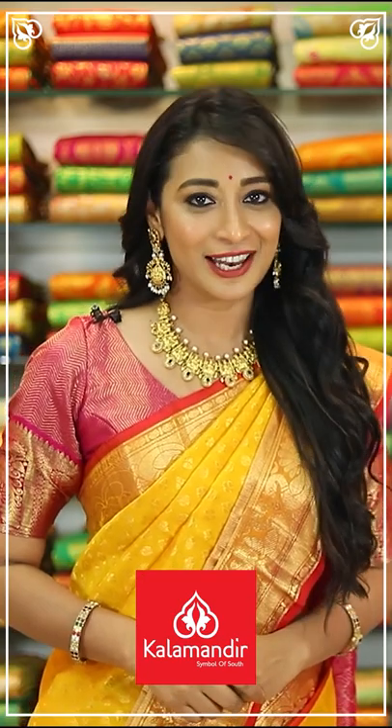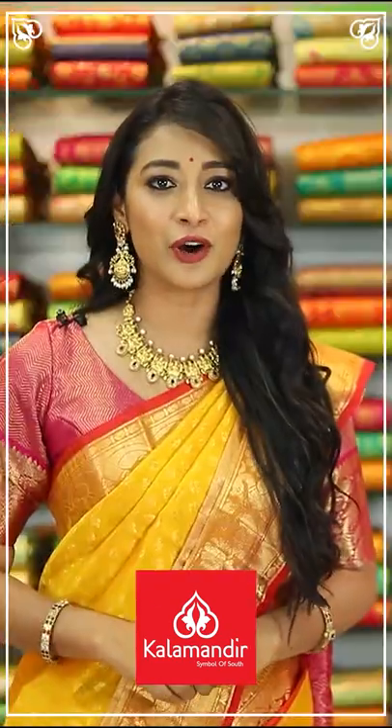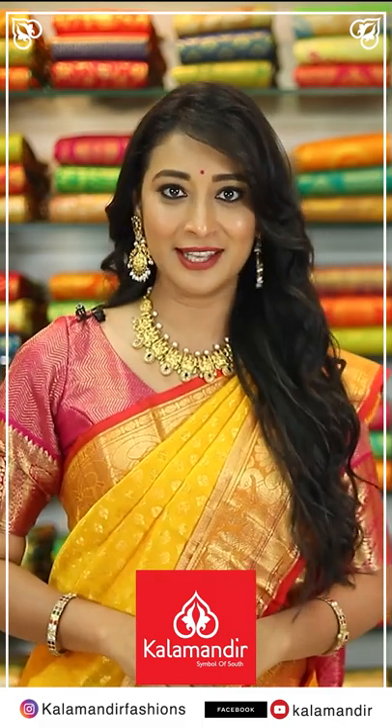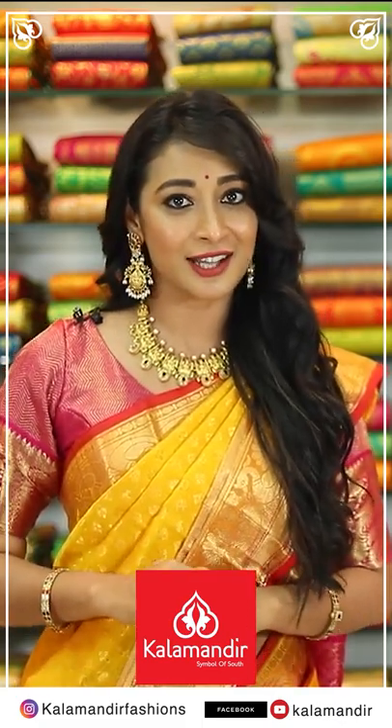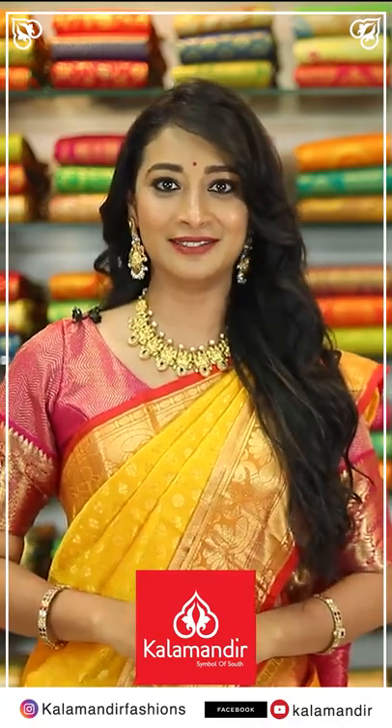Hi, I am Banu Srini. We have online shopping also — please follow us on Instagram: Kala Mandir Fashions, Facebook and YouTube: Kalamandir. Our stores are in Telangana, Andhra Pradesh and Karnataka. We love you all!